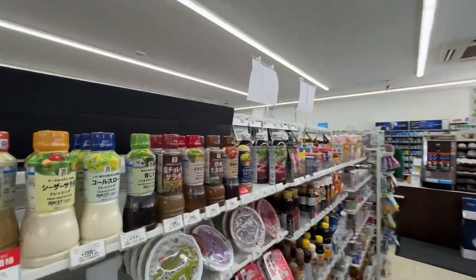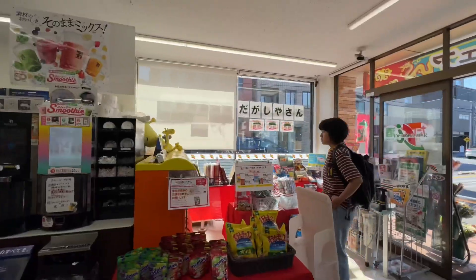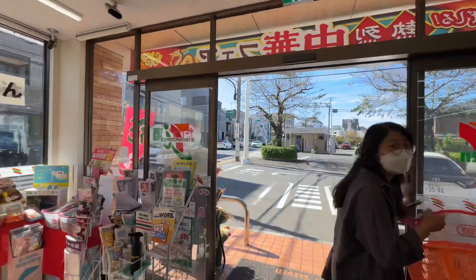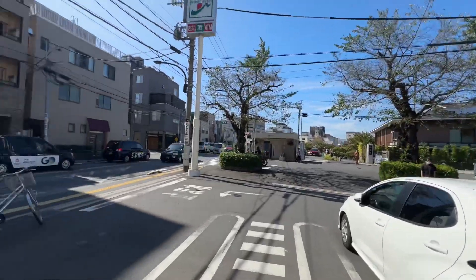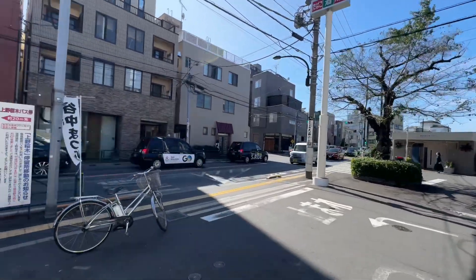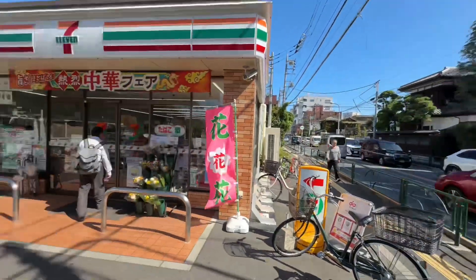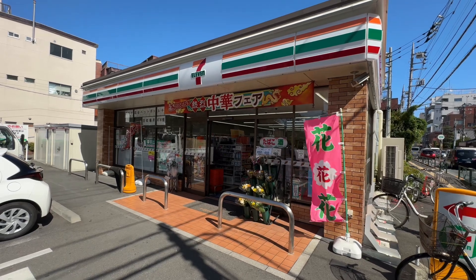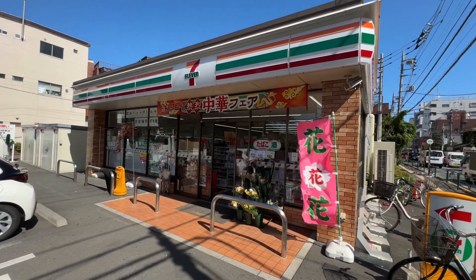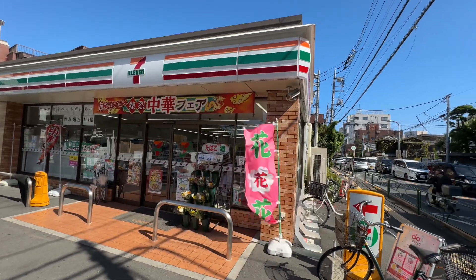Alright, now we're going to pay. We did it. We got our stuff. I hope you enjoyed getting a peek. Why didn't I show you me paying? Well, I didn't want to film the cashier directly, and also I used my phone to pay. Anyway, hope you had fun visiting 7-Eleven in Japan with me.